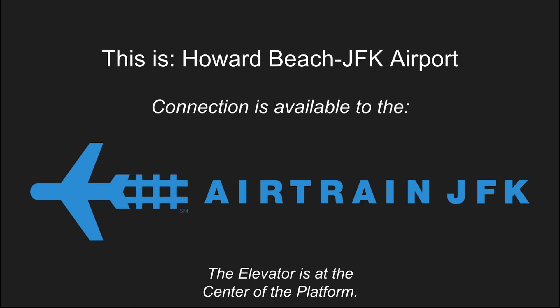This is Howard Beach JFK Airport. Connection is available to the AirTrain to JFK Airport. This is an accessible station. The elevator is at the center of the platform.